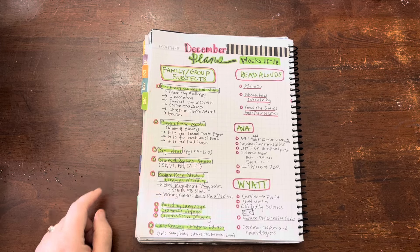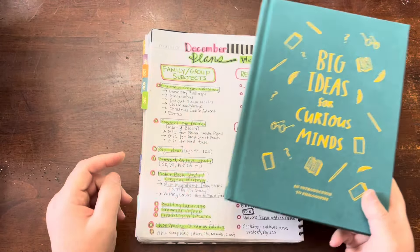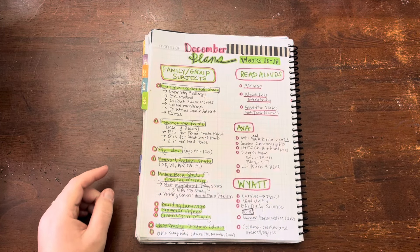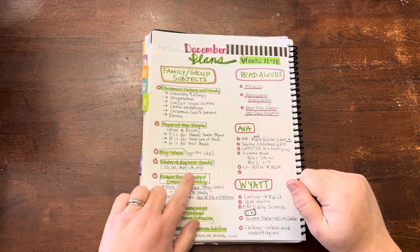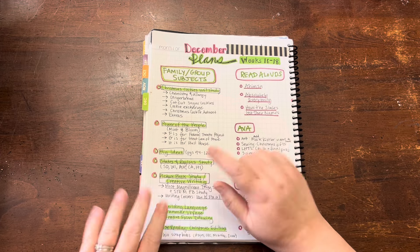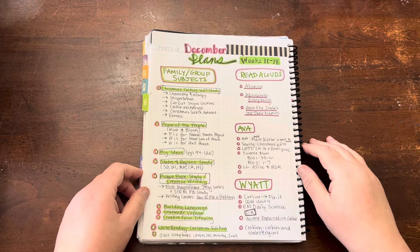We will continue on with Big Ideas for Curious Minds — we do this every week on Friday. We will continue on with our state study, states and regions. We'll be doing these five states. I think Hawaii is on a week on its own if I remember correctly, but anyway those are the five states we'll be doing in December.